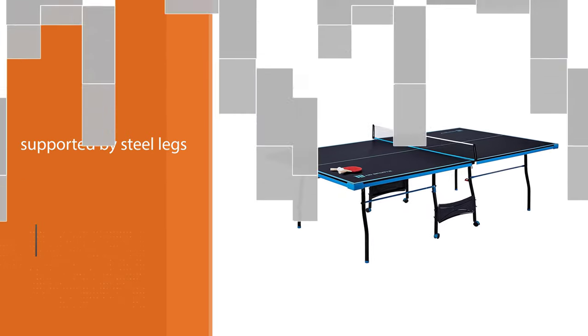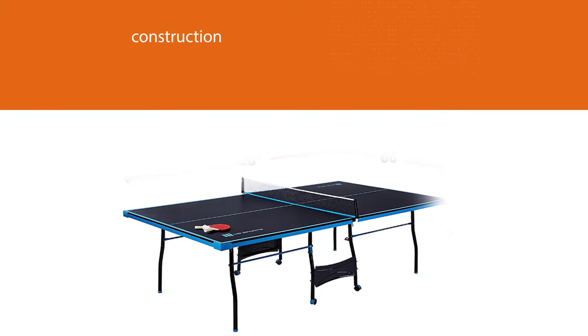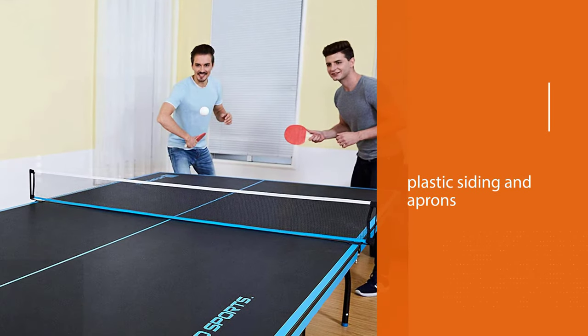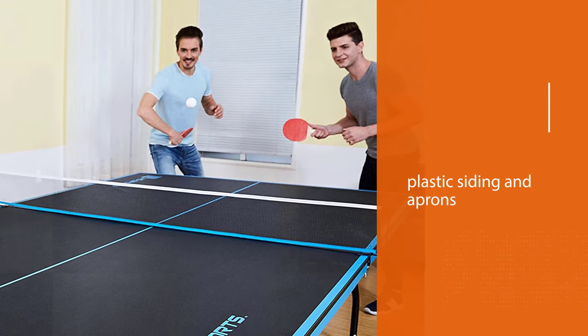This table can suit many decor styles. Included in the box are a net and post set, two paddles, and two ping pong balls, enabling immediate play once the table is assembled. This model folds down quickly and easily.